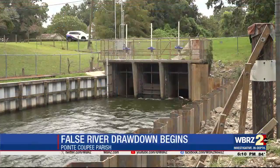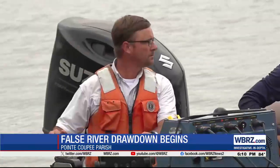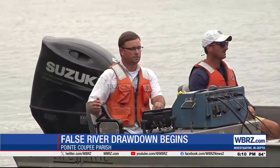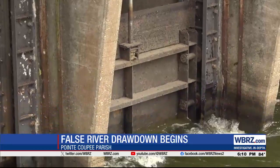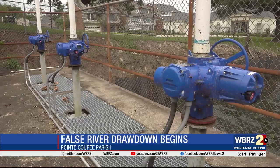This is the drawdown structure — the outflow channel. Right now, only one of three gates is open. Brian Hyman with the Louisiana Department of Wildlife and Fisheries explains: by opening just the first gate, they let the water drop at an inch and a half per day for a period of time, usually about two or three weeks. As the head pressure decreases while the lake goes down, they open another gate to maintain that inch-and-a-half rate.